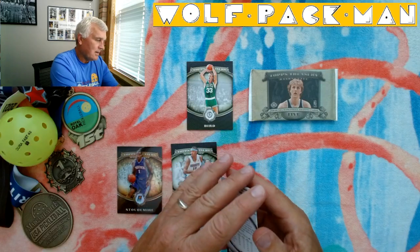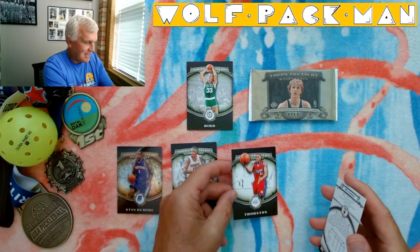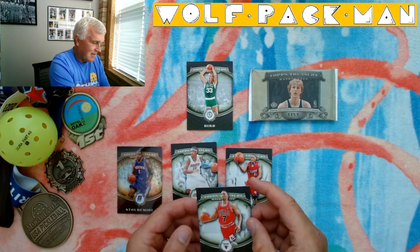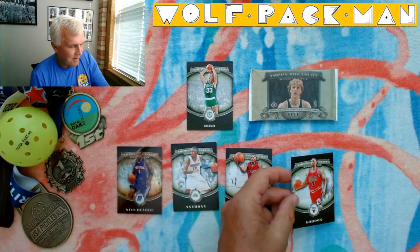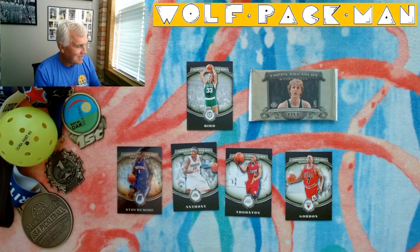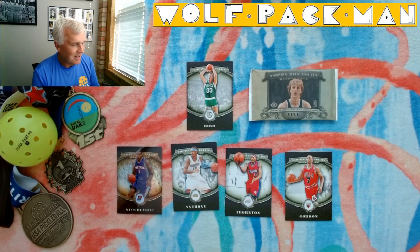Al Thornton — that's actually a neat card. And Ben Gordon, who had a really nice career. So not bad at all: serial numbered Stoudemire, Carmelo, and Larry Legend.